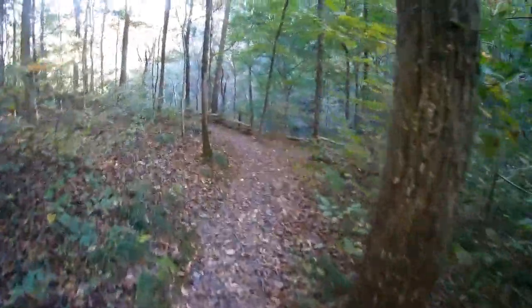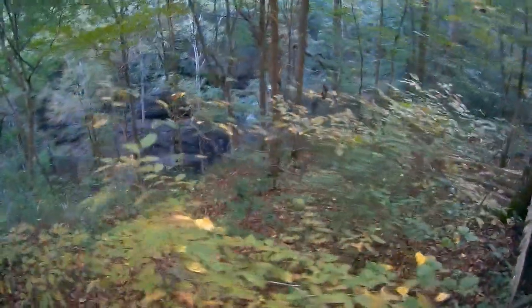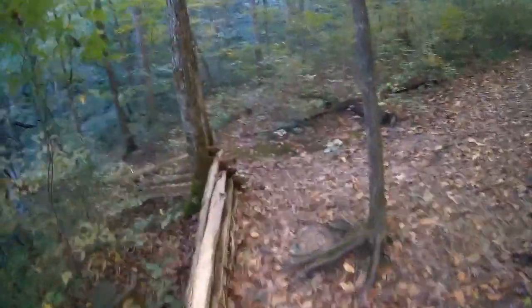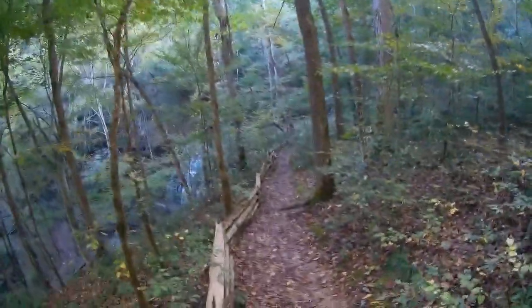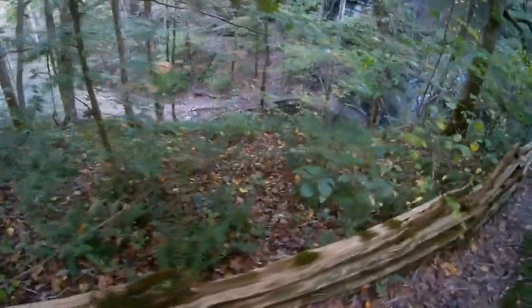We haven't been going very far and we're already coming up to the overlook of the falls. It's a really nice spot out here in the gorge. When you get in here and get under the canopy with no direct sunlight, it does get rather chilly, especially with the water rushing through.